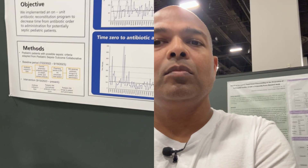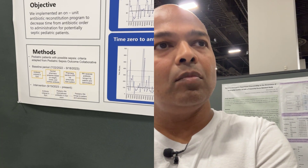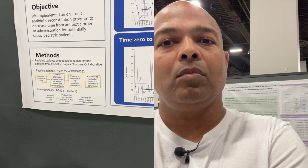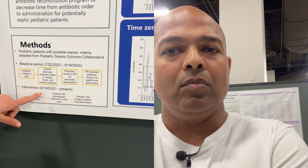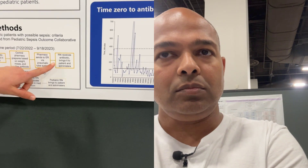Prior to this intervention, the process worked like this: a patient arrives, the physician team sees the patient, decides they need antibiotics, orders those antibiotics, the order is received in central pharmacy where they mix and reconstitute the antibiotics based on the patient's weight, send it back to the ER via a pneumatic tube system, and the nurse then gets it from the pneumatic tube and takes it to the bedside to administer.